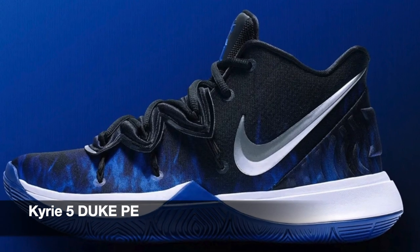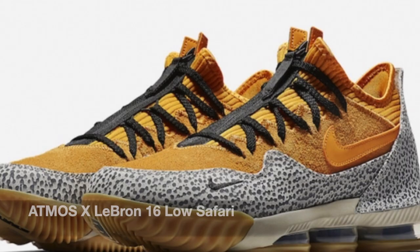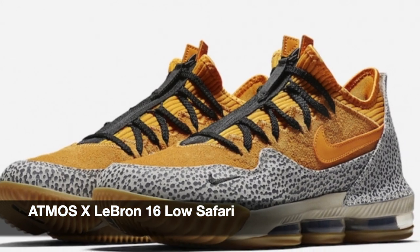Next up for Nike, we have the Kyrie 5 in pink colorway. It's in time for March Madness. Then we have a collaboration between Atmos and Nike for the LeBron 16 Low in safari colorway.